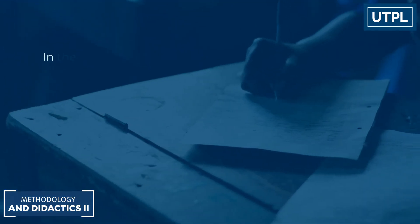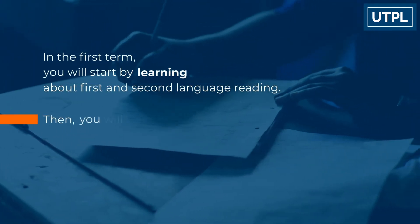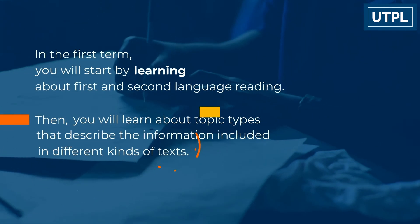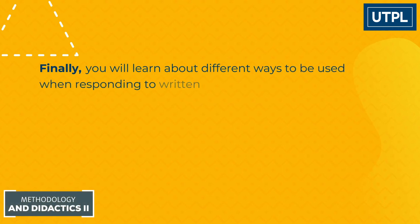In this first term, you will start by learning about first and second language reading. Then you will learn about topic types that describe the information included in different kinds of texts. Finally, you will learn about different ways to be used when responding to written work.